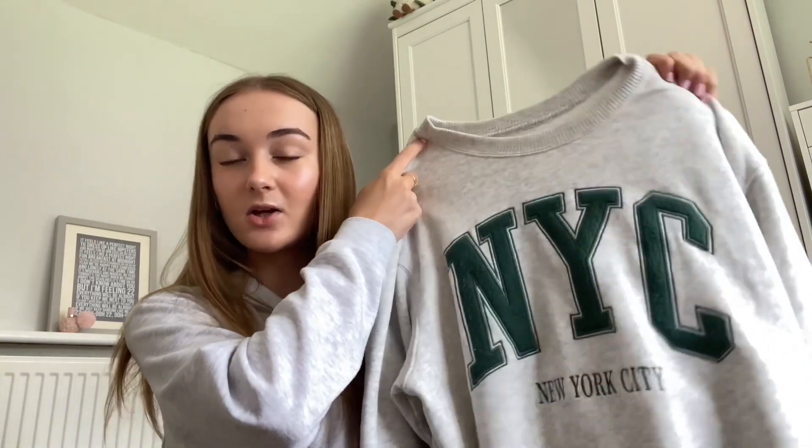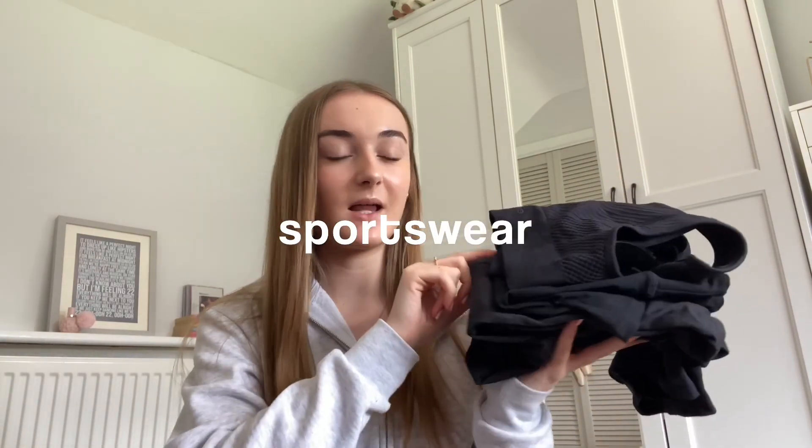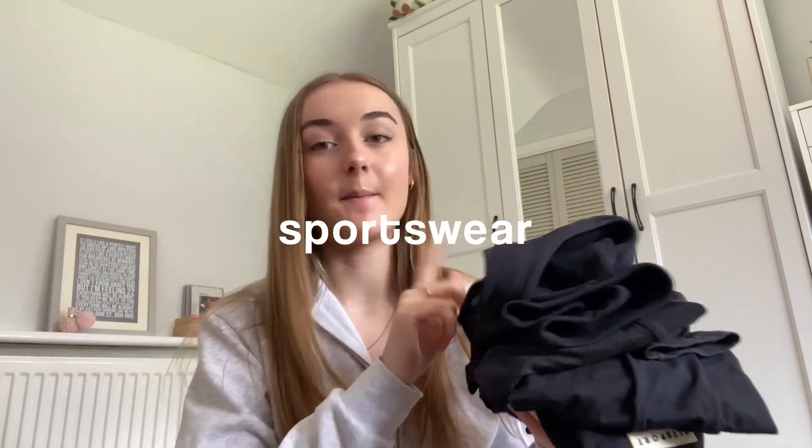For sweatshirts I have three: my white PLT one, one from Zara to wear with jeans, and then the one I'm wearing on the journey — it's from Hollister, a New York City sweatshirt and the comfiest sweatshirt ever. I've also got a couple of pairs of leggings, some black sports shorts, and my sports bra.